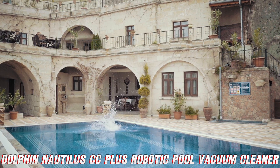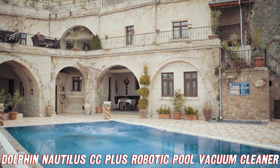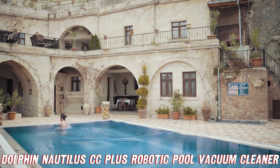Now for the pièce de résistance: the plug and play efficiency. This thing is so simple — just plug it in, toss it into the pool, and let it work its magic. In two hours, you'll have a pool so clean you'll want to take a dip yourself.